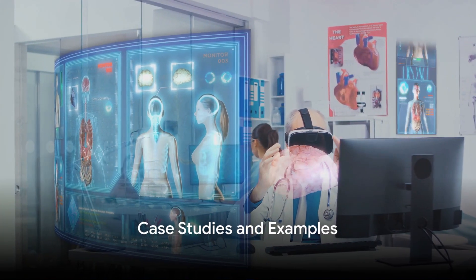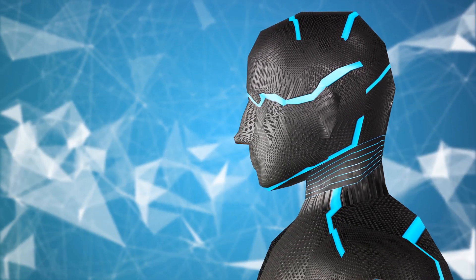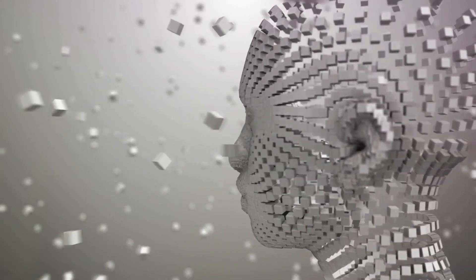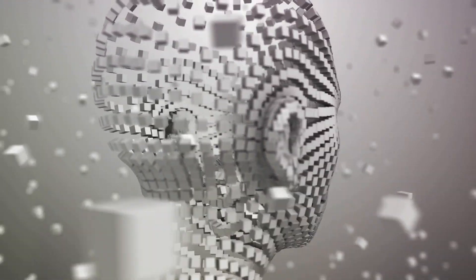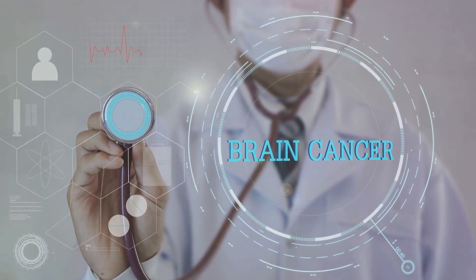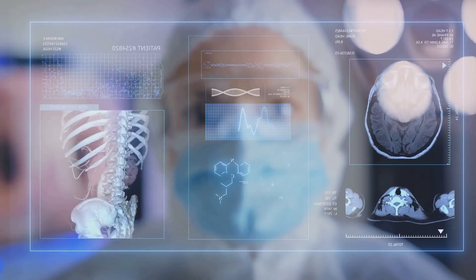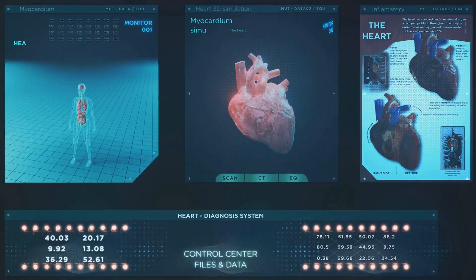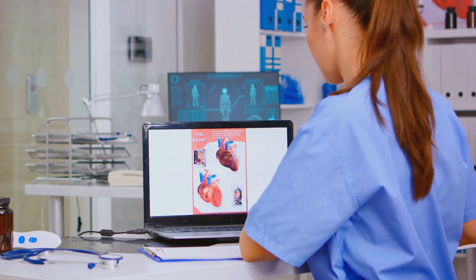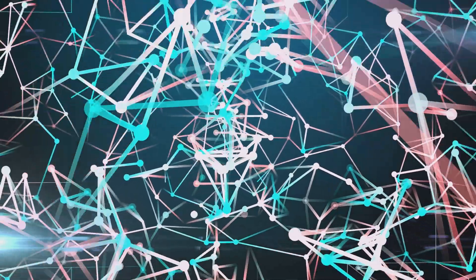AI is already making a difference in real-world healthcare settings. One of the most compelling cases is Google's DeepMind Health project, where the AI system was trained to identify more than 50 sight-threatening eye diseases from a 3D scan of the eye, achieving an accuracy rate matching or even surpassing expert human doctors. Another fascinating case comes from Stanford University, where researchers developed an AI algorithm for identifying skin cancer — in tests, the AI's performance was comparable to that of board-certified dermatologists. Researchers at the University of Nottingham also developed an AI system that outperformed doctors in predicting heart attacks, with predictions nearly 8% more accurate than the existing method.